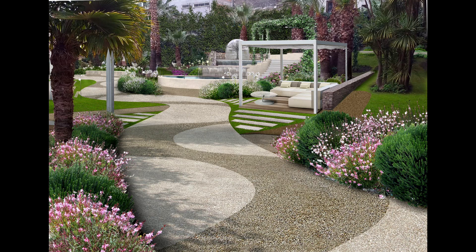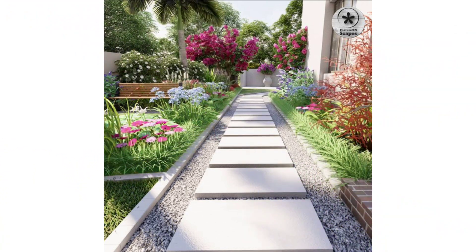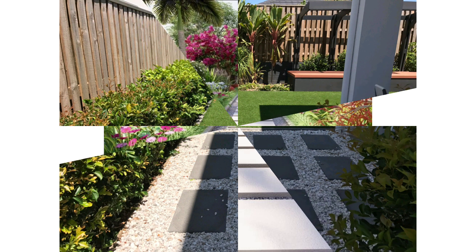Color Blocking: give your space a tidy, pretty look by color blocking with flowers arranged in a grid pattern.